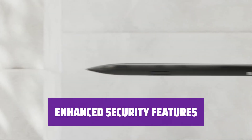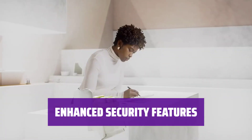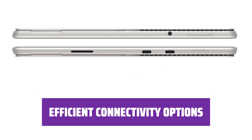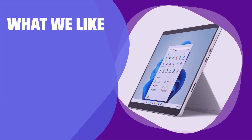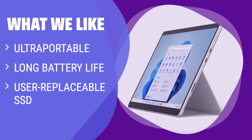Experience excellent video quality with the 1080p webcam and quick logins via facial recognition using the IR camera. Stay connected with two USB-C Thunderbolt 4 ports, a headphone jack, and a Surface Charging Port for all your peripheral needs. For those looking for an ultra-portable laptop with long battery life and the option to replace the SSD, consider this option.